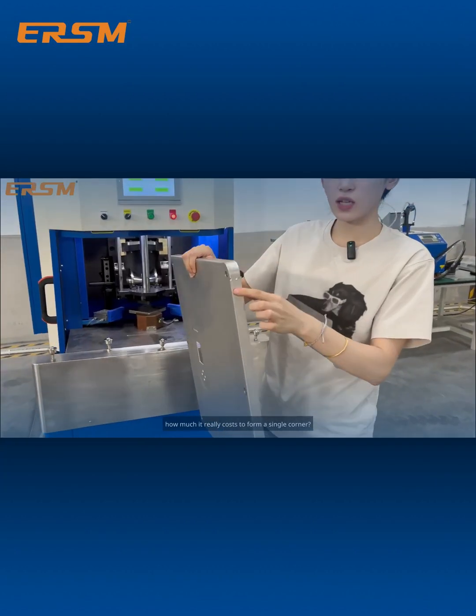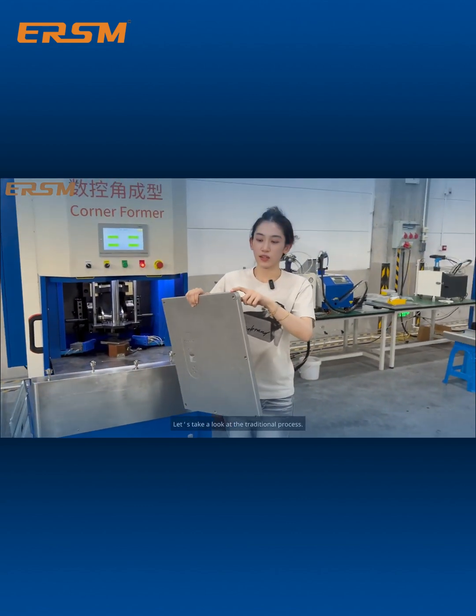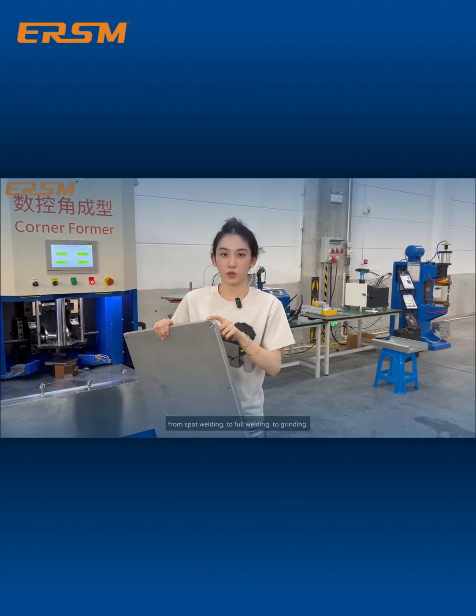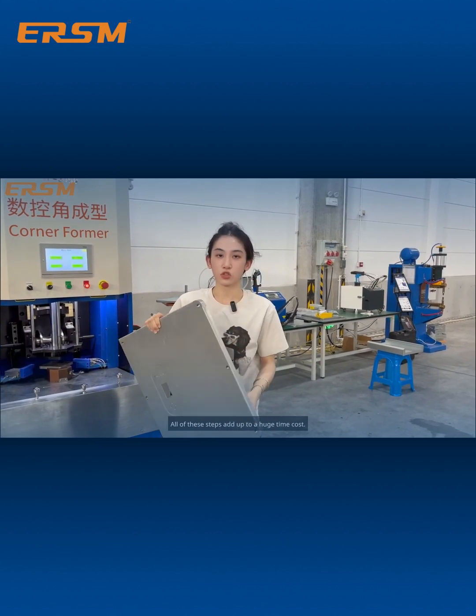Did you know how much it really costs to form a single corner? Let's take a look at the traditional process. To form just one corner, it usually takes at least three minutes — from spot welding to full welding to grinding. All of these steps add up to a huge time cost.